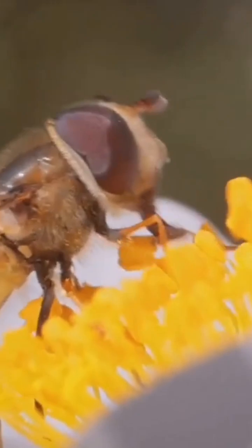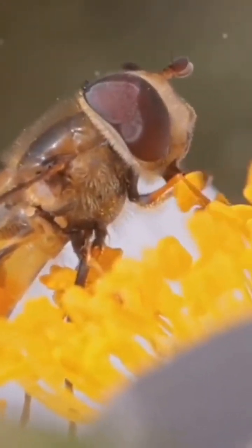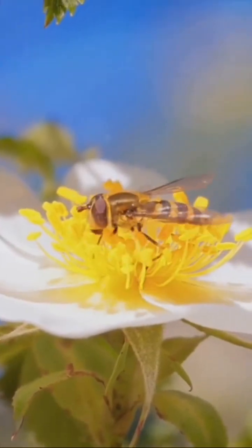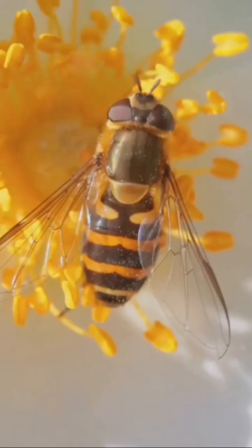Step 5: observe their behavior. Some insects are easier to identify by their actions. For example, if you see insects buzzing around your flowers and they have a slender body and clear wings, they might be hoverflies. Step 6: look for webs.